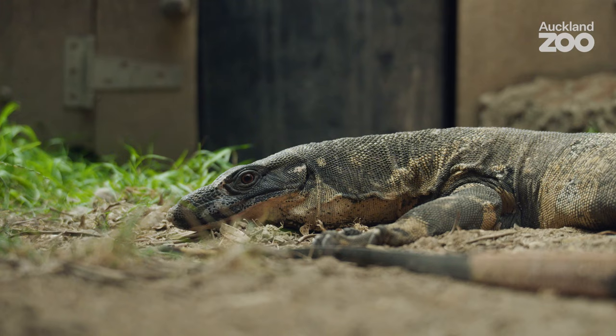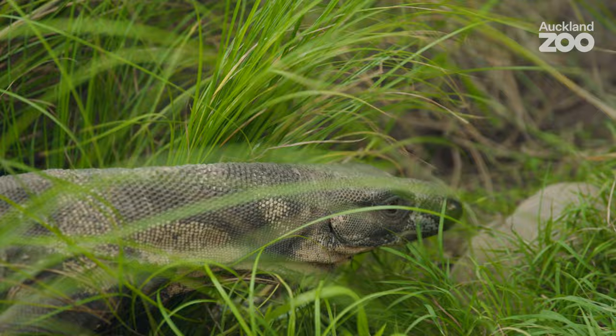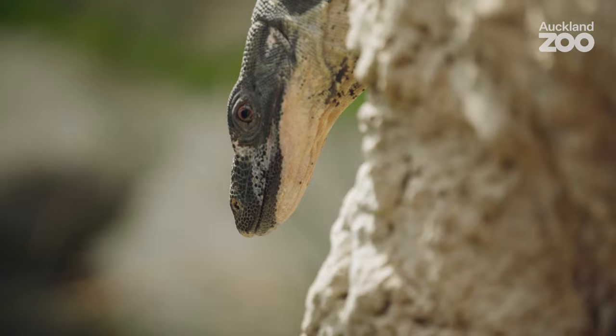I really like lace monitors. They are a little bit more intelligent than probably other lizards that you work with. They definitely keep you on your toes — you need to be careful working around them. They've all got different personalities and their interactions with different individuals are different, and they're really fun. I love working with them.